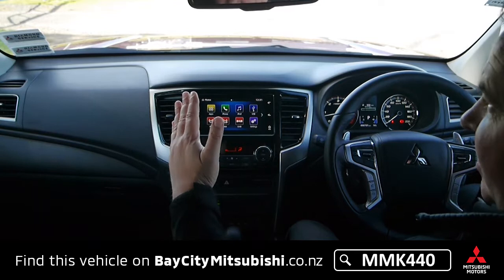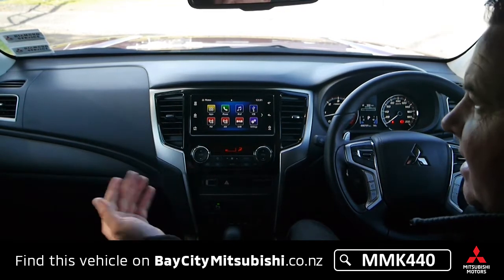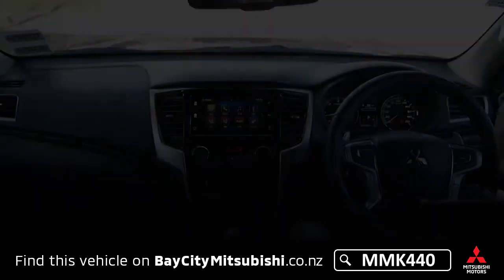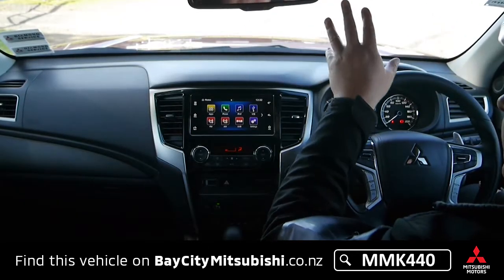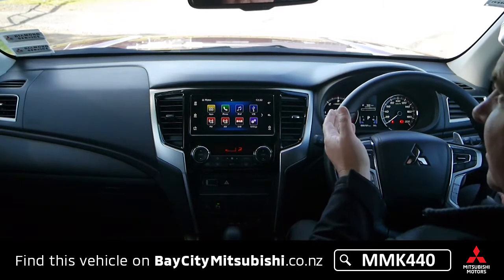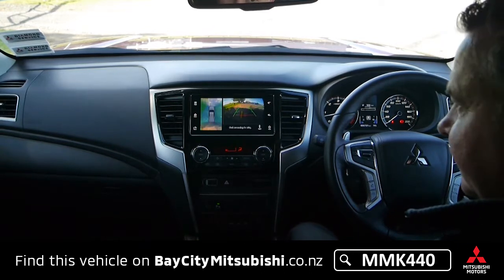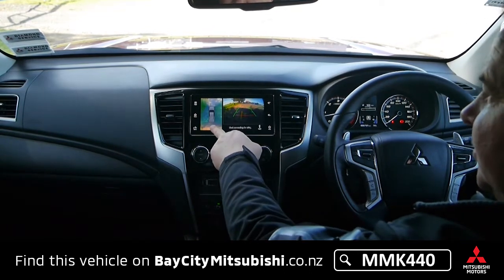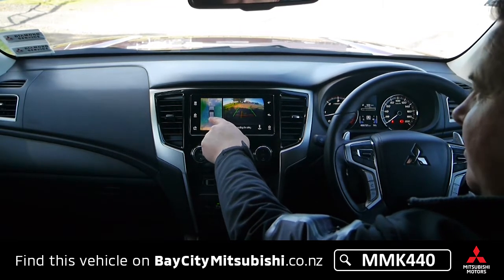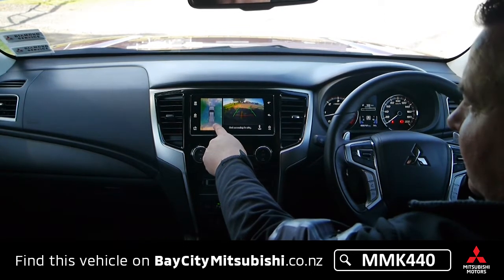It's got powered mirrors that retract when you need to get through a tight space, and they also retract when you lock the car so you can always tell it's locked. It's got auto-sensing wipers that come on when it starts raining, and auto lights that come on when it gets dark. The media unit doubles as the reversing camera, and it's also got the multi around-view camera that shows you exactly what's around the outside of the vehicle as you're reversing or turning around.